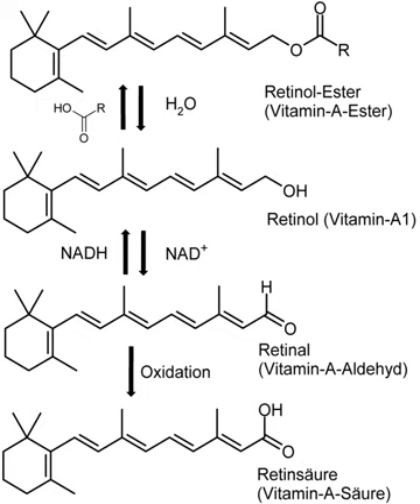Vitamin A plays a role in a variety of functions throughout the body, such as vision, gene transcription, immune function, embryonic development and reproduction, bone metabolism, hematopoiesis, skin and cellular health, teeth, and mucous membrane function.